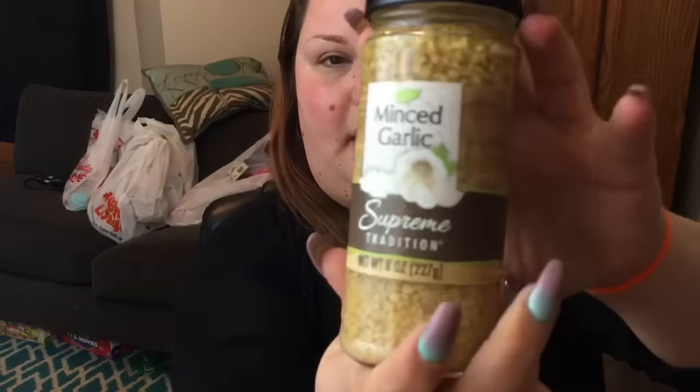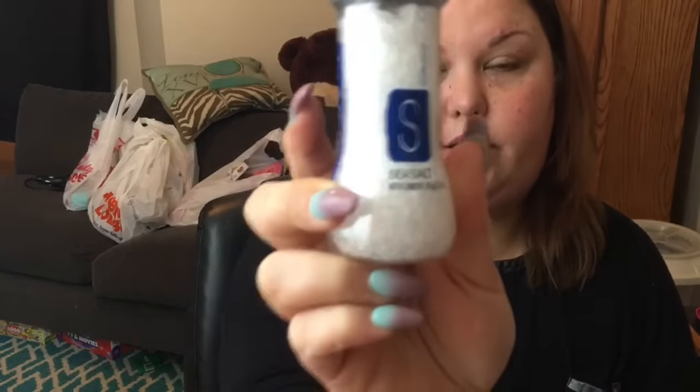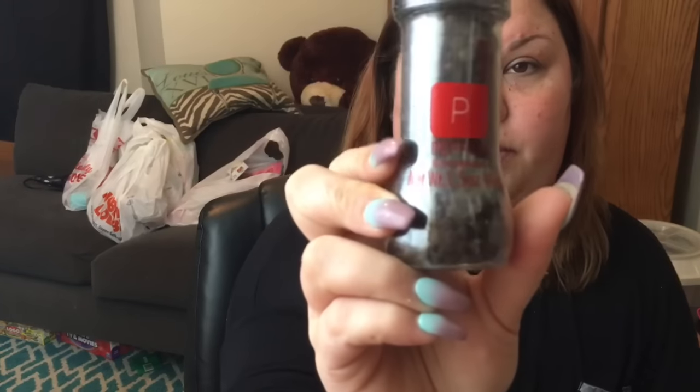I got an 8-ounce jar of minced garlic, because sometimes you need minced garlic and sometimes you don't want to mince it yourself. I also got a sea salt — it's 3.1 ounces with the grinder. Sea salt is better for you than your regular table salt, so I try to use this, mostly because of Greg. And then this is a 1.5-ounce container of pepper with the grinder.